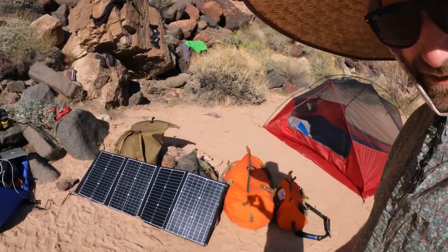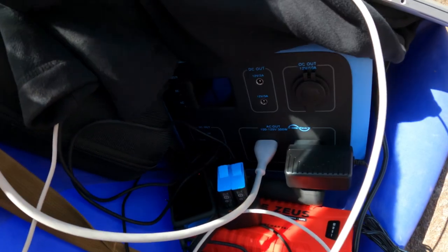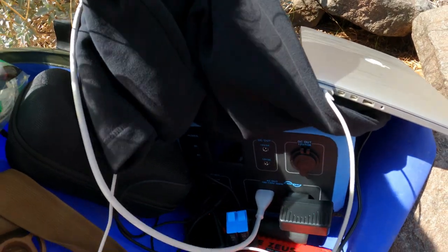This is kind of the crucial setup here: a 120-watt panel going into a 500-watt generator down in there, charging a grip of GoPros. The workhorse of keeping power for a 24-day trip.